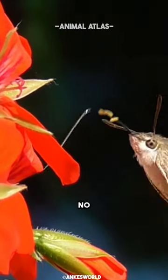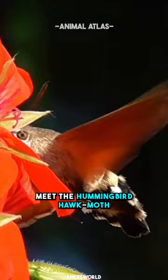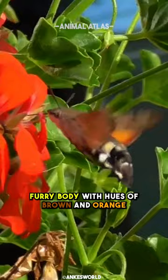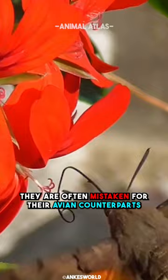No, this is not a hummingbird. Meet the hummingbird hawk moth. They are marvels of mimicry. Resembling miniature hummingbirds, these insects boast a plump, furry body with hues of brown and orange. Characterized by rapid wing beats and hovering abilities, they are often mistaken for their avian counterparts.